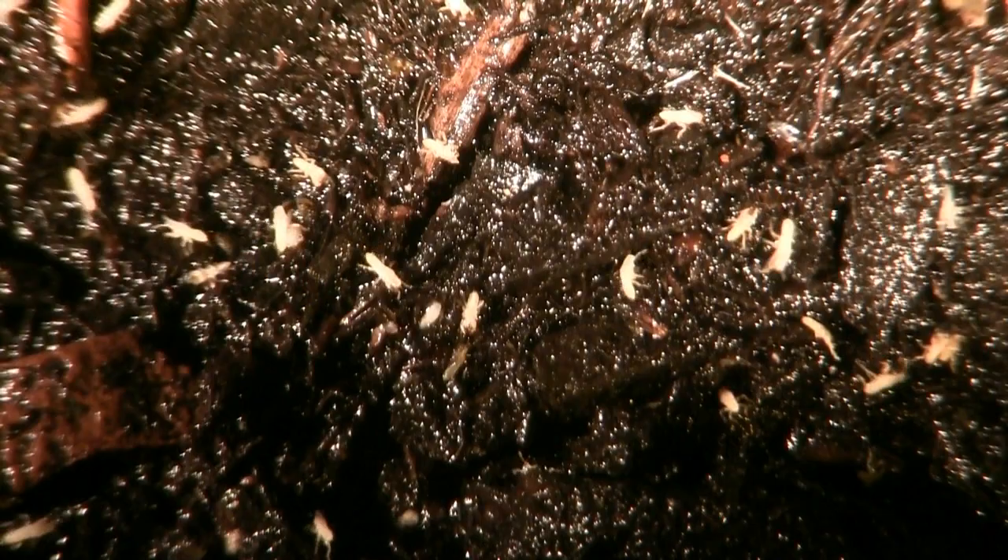The cicada nymphs will rain down from the treetops, and beneath these trees there will literally be thousands of cicadas finding their way back into the soil. As I watched the tiny cicada nymphs on the ground, I saw that many were using the very holes from which their parents had emerged several weeks ago.